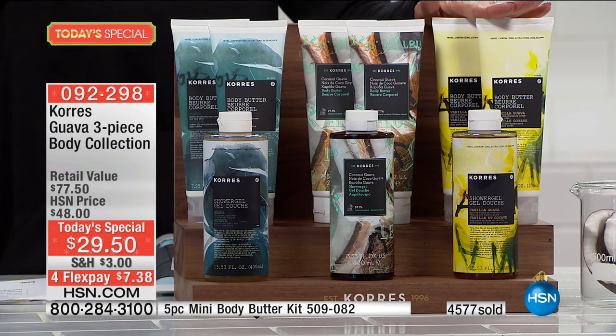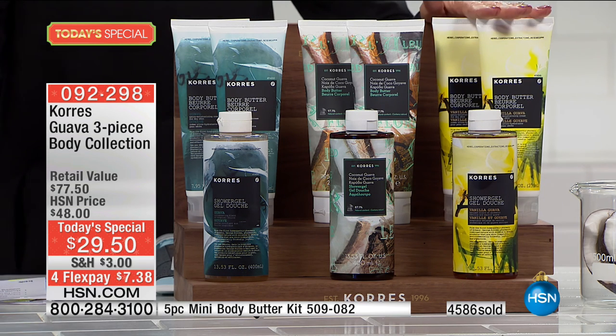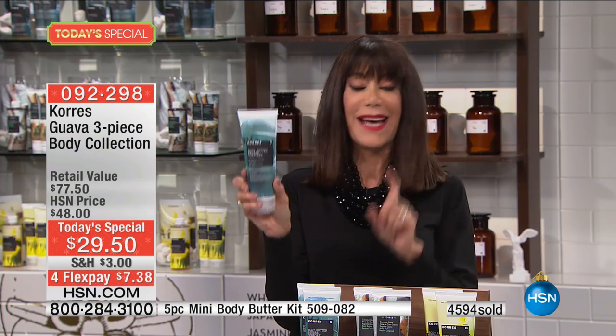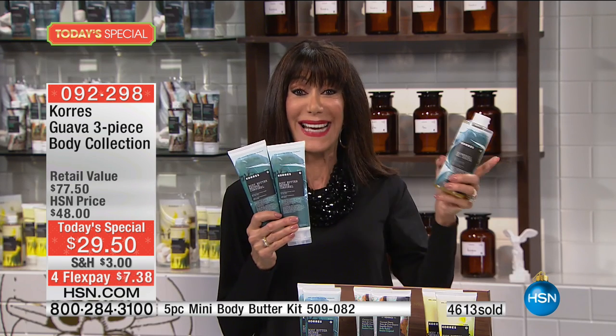We already have an update: only 1,800 of the Vanilla Guava remaining for the entire day. You're looking at a price of only $29.50 — I love the four flex pay of $7.38, or on your HSN card. The real value is that one body butter is $29, and we're giving you two body butters plus the shower gel to create that entire layering experience.